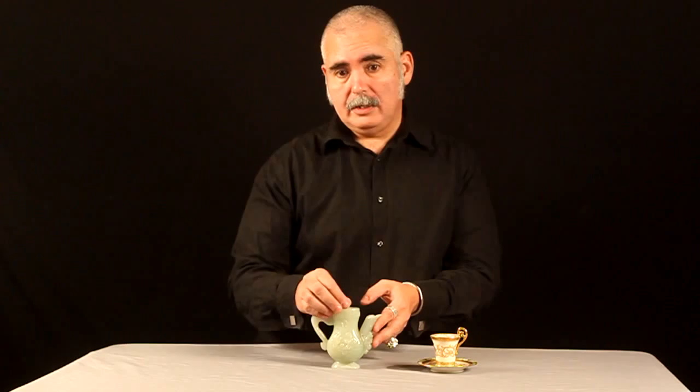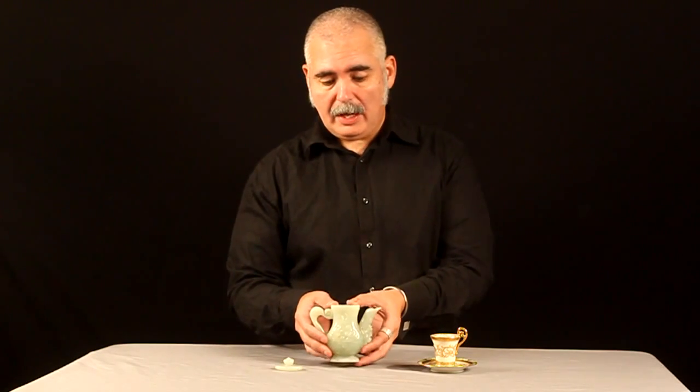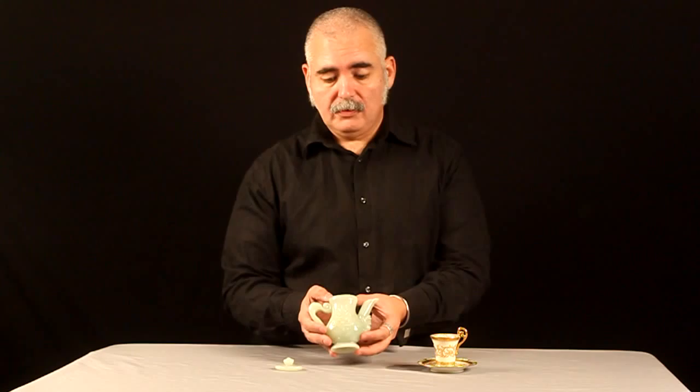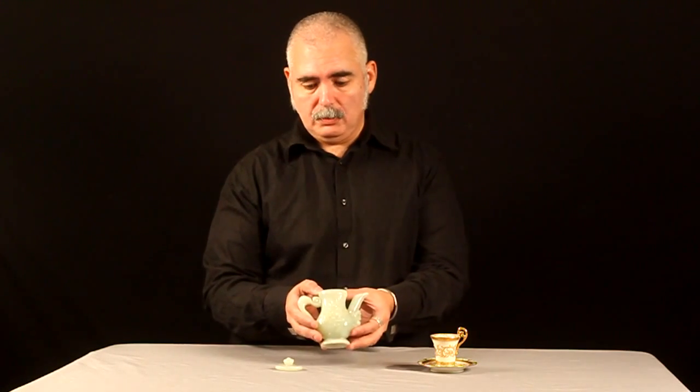You saw with your own eyes that this little teapot, as beautiful as it is, was created by someone as a function — to be functional, to be used.